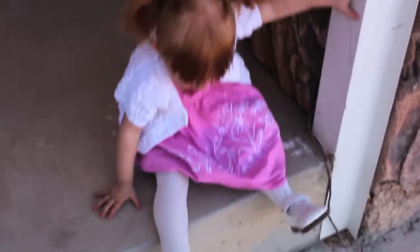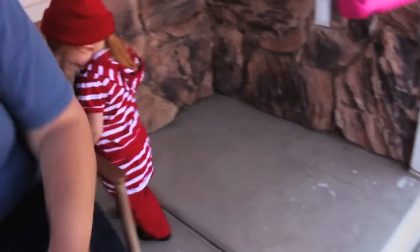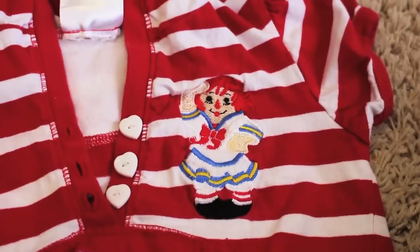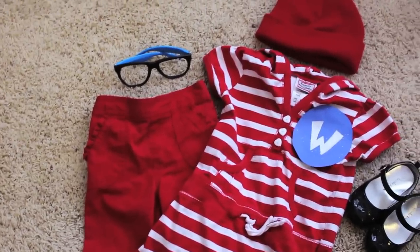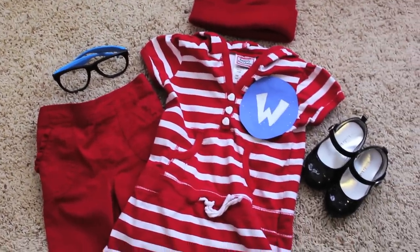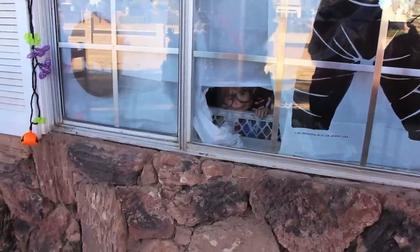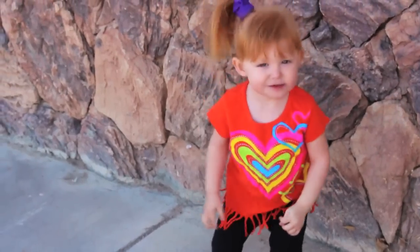If you already have a red and white striped shirt, Waldo from the Where's Waldo books is hilarious and fun. We found one at the thrift store, but it had Raggedy Ann on it — we covered that part using construction paper. We added a red beanie and some sunglasses with the lenses popped out, and Bean immediately took on the Waldo persona and was very hard to find.